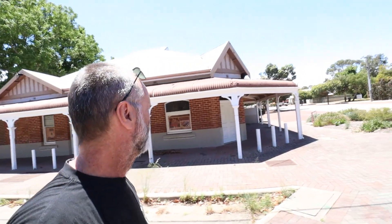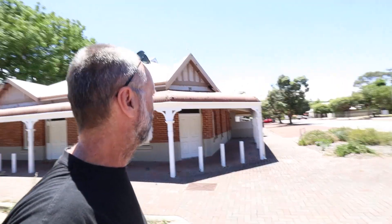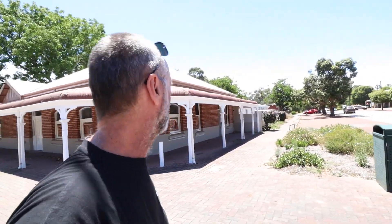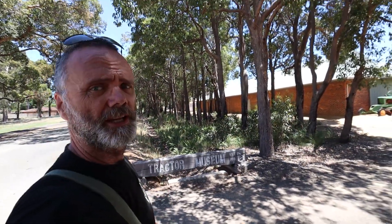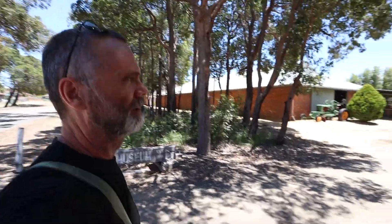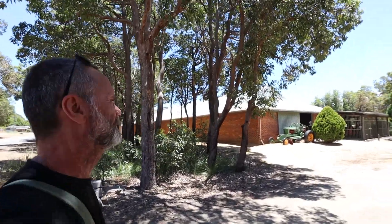This beautiful old building is the old Serpy pub — now it's shut. It's been shut for a while; it's a bit of a point of contention from what I gather from the locals, that it's just sitting here. And just on the outskirts of the town of Serpentine is the Tractor Museum. This is really quite famous, well known all over the place. Let's go in and have a look. We'll make the code word 'tractor'.